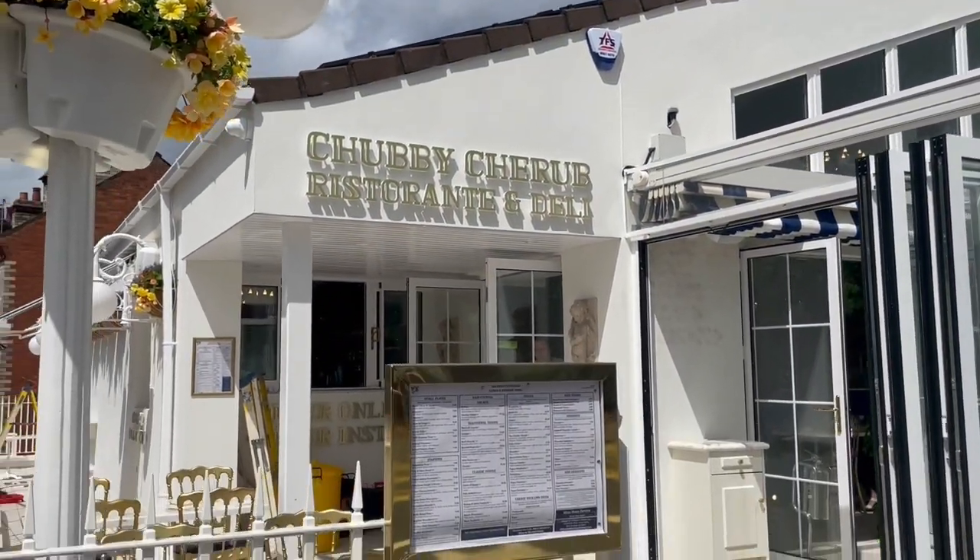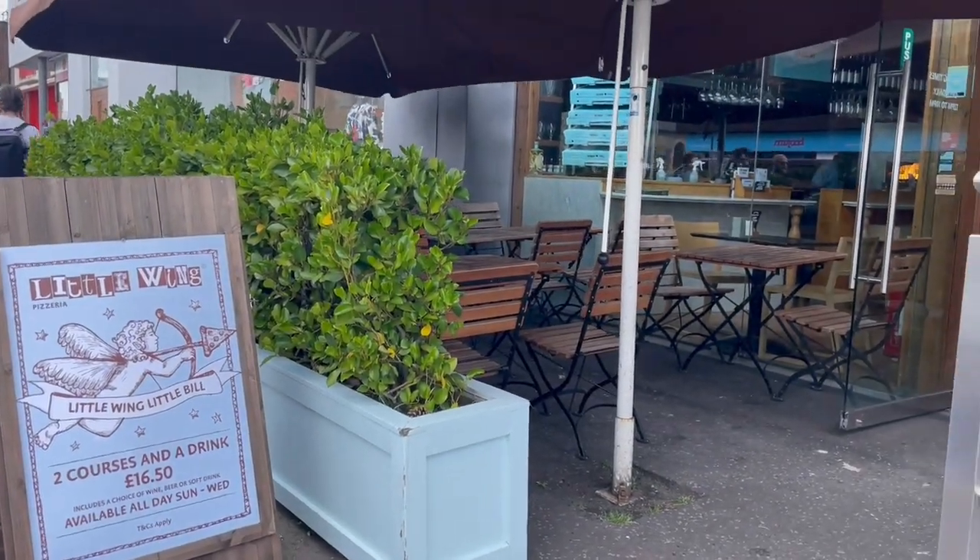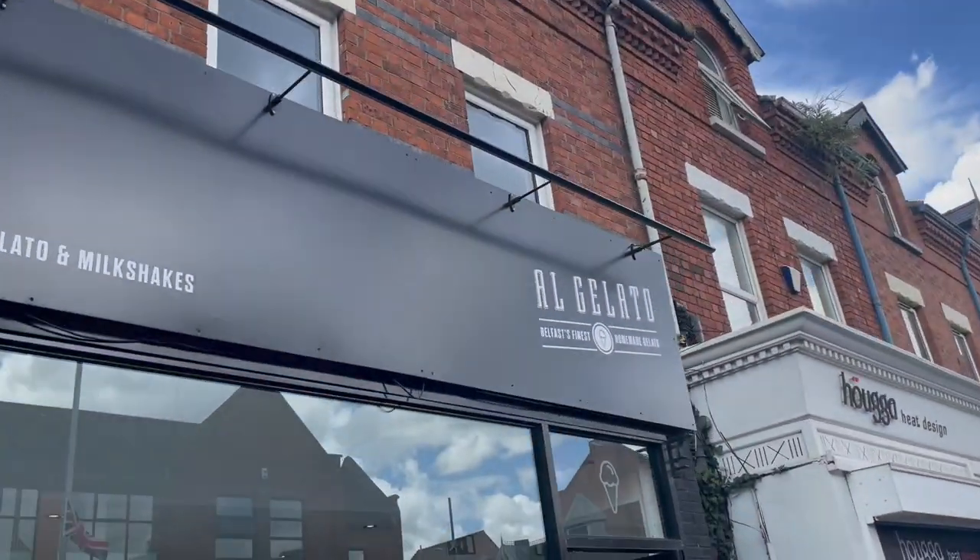Me and my friends went to the brand new Chubby Cherub to celebrate our exams finishing recently and it was a really lovely vibe and a really nice way to celebrate, so I definitely recommend checking out this area including some sweet treats as well.